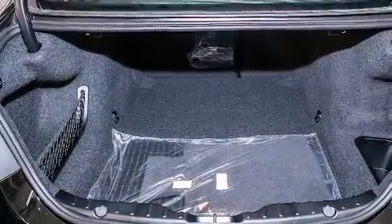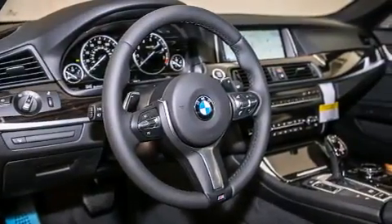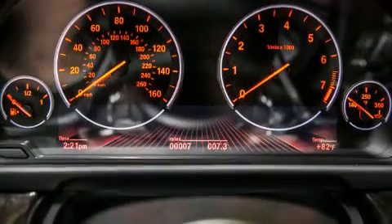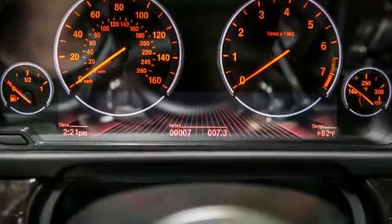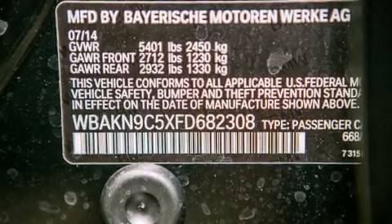Its top features and packages include a smartphone adapter, commercial-free satellite radio, a leather dashboard, the M-Sport package, a sport suspension, LED headlights, and the heated seats can warm you up in seconds, keeping you and your passengers comfortable the whole trip.